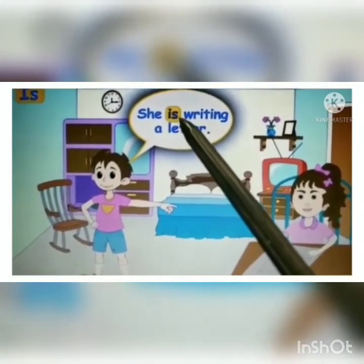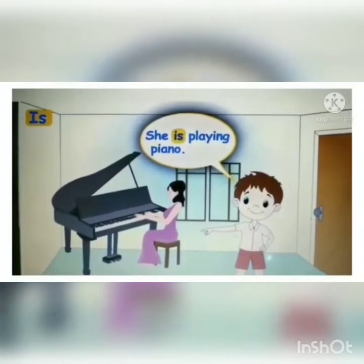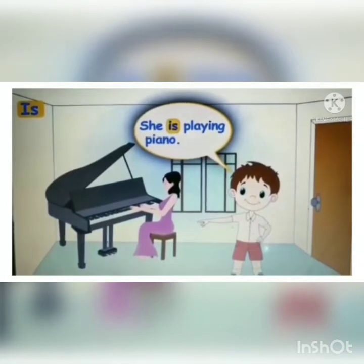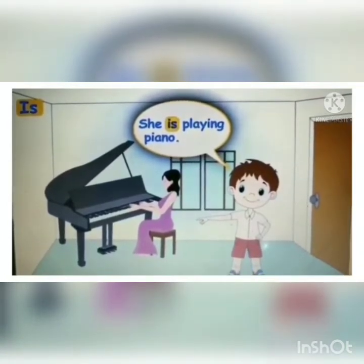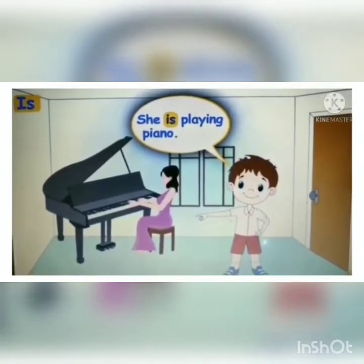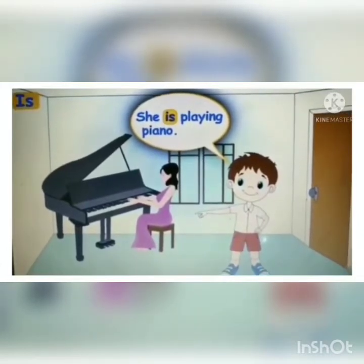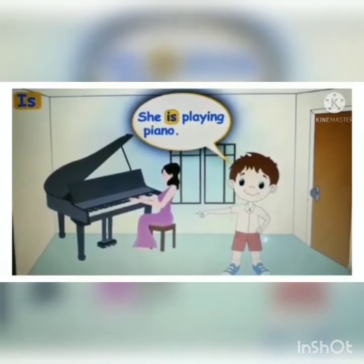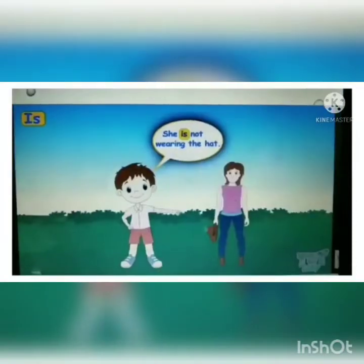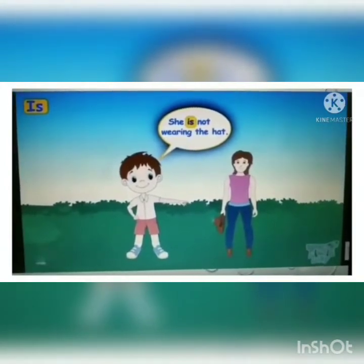Here we are talking about only one person. 'She is playing piano.' We are talking about one female, so the pronoun used is 'she.' Playing is the main verb, and the helping verb that comes before it is 'is.' Similarly, 'That is a boat' and 'She is not wearing the hat' are other examples of the helping verb 'is.'